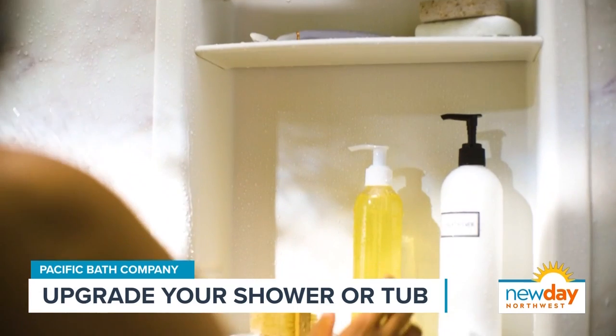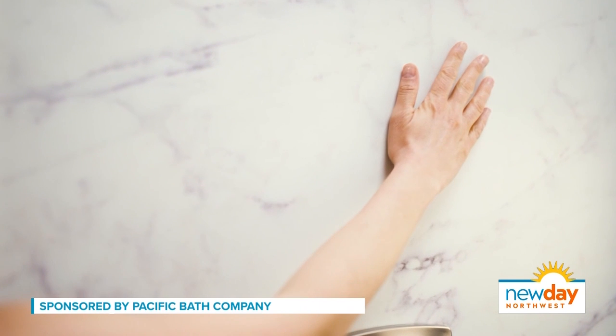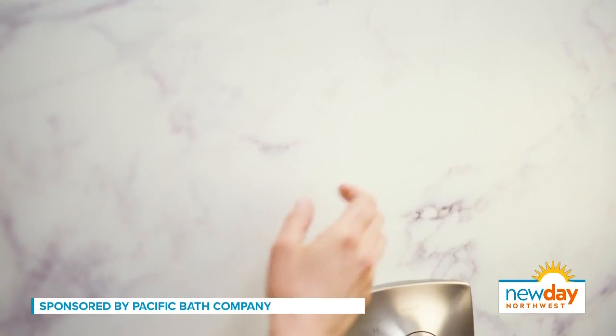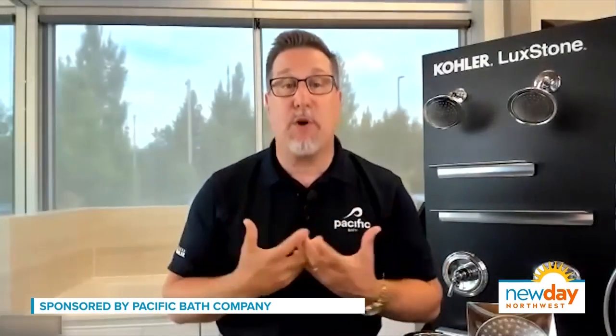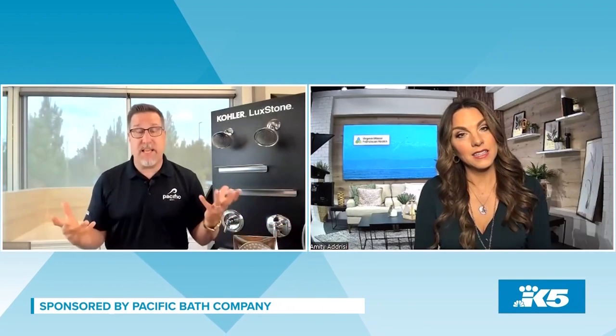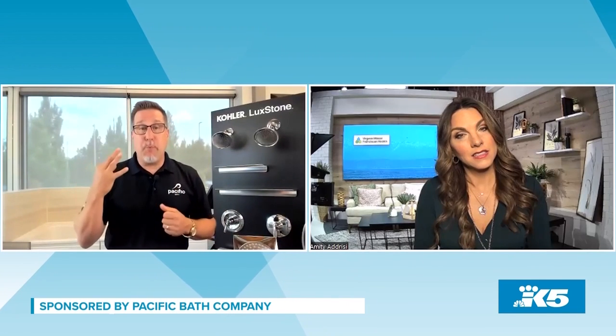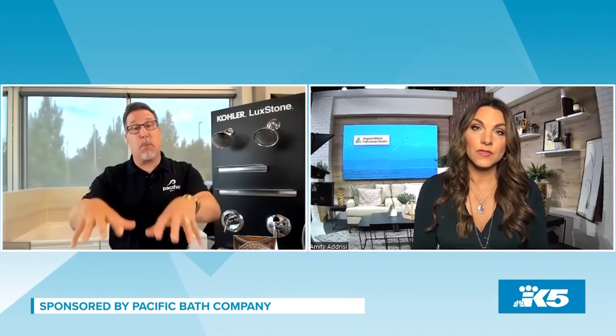Is there a warranty? Absolutely, and that's the beauty behind it. We put so much effort into making sure we do this right the first time, and we also give you the peace of mind of a lifetime warranty. The shower valve, the shower pan, the shower walls, the shower head, the rain head — all the accessories have a Kohler lifetime warranty. And while a lot of companies only give 12 months on installation, we've tripled that to three years. So you get a three-year workmanship warranty on the installation, and the actual product itself carries a lifetime warranty with Kohler and Pacific Bath.